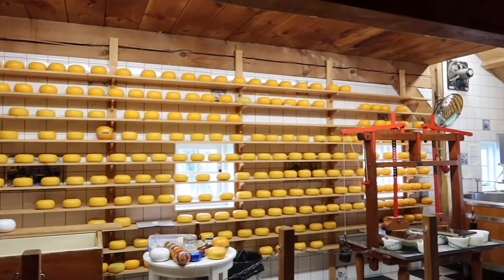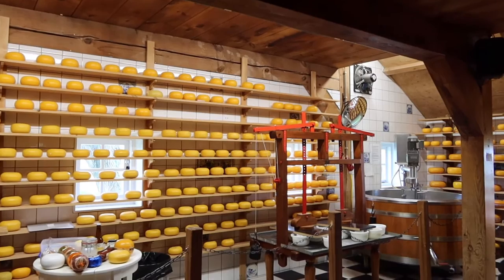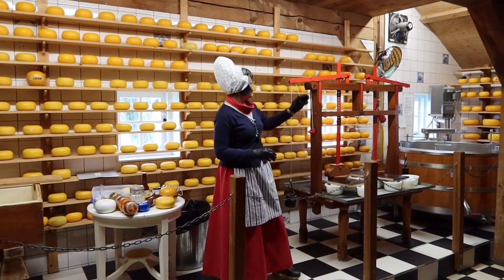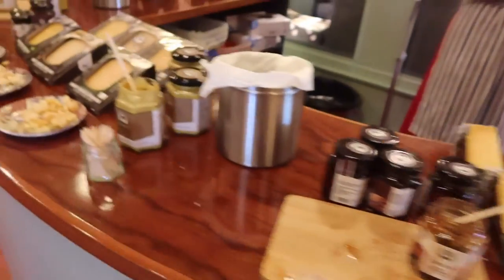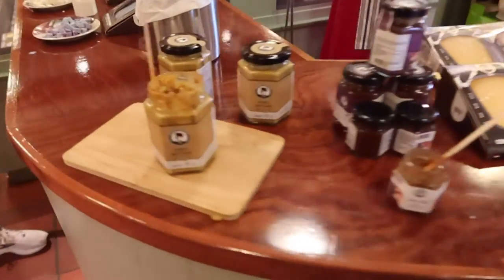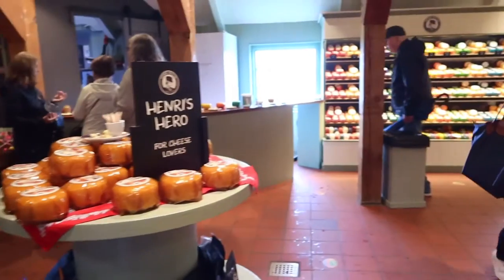Our next stop was a cheese factory, where we learned how they make some of the best Dutch cheeses around. After a brief demonstration on cheese making, we were able to go into the shop and taste a selection of cheeses, which were all so good — some with very unique flavors.